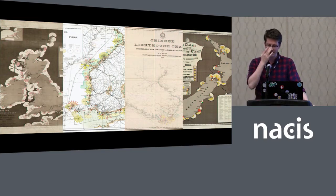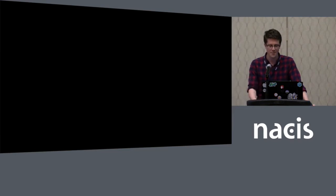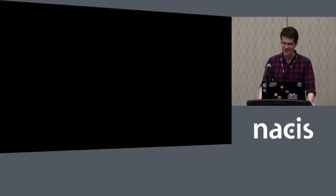I was thinking there's got to be some sort of connection between these maps — maybe the cartographers had some sort of correspondence, or they met at an exposition, like a ye olde NASIS thing. So after several months of research, this is what I found: nothing. So thanks for coming, send me an email.